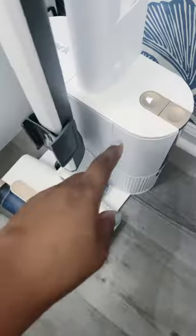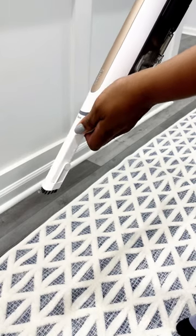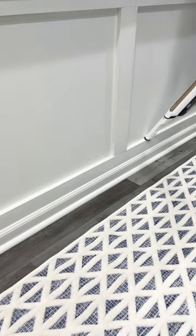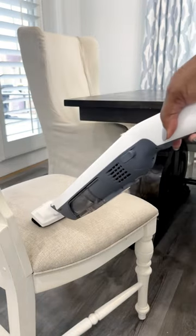Deep cleaning power that's so convenient, and best of all, it cleans itself automatically. It's also portable. The handheld vacuum with attachments easily transitions from floor to above-floor cleaning with one touch.